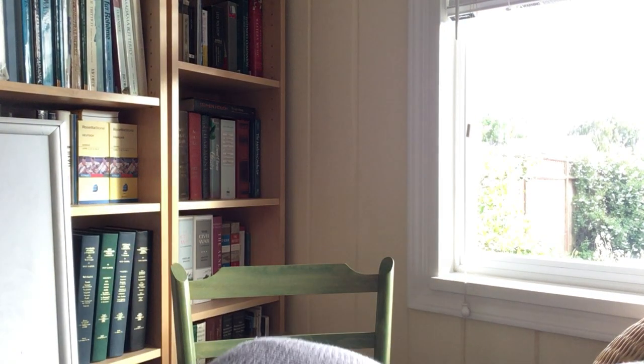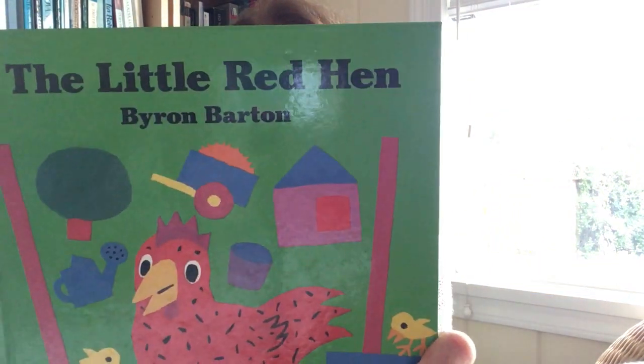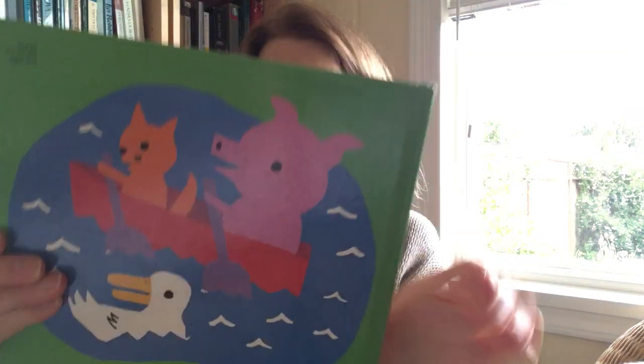Today I'm going to read you a story. It's one of my favorite stories. It's called The Little Red Hen. And maybe you've heard the story of The Little Red Hen before — but there she is, The Little Red Hen. This is the front of the book, and this is the back of the book.